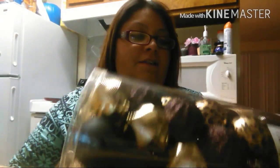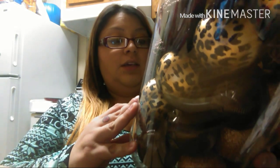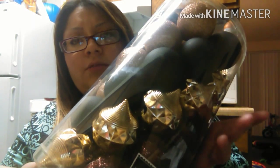I found these at Walmart and fell in love with them. These are the Shatterproof Ornaments — Holiday Time, 41 ornaments, $8.98 for the 41-piece set. Look at that — leopard, brown, silver, gold colored, gold sparkly black, dark brown. So gorgeous. I only bought one because my tree's not that big.